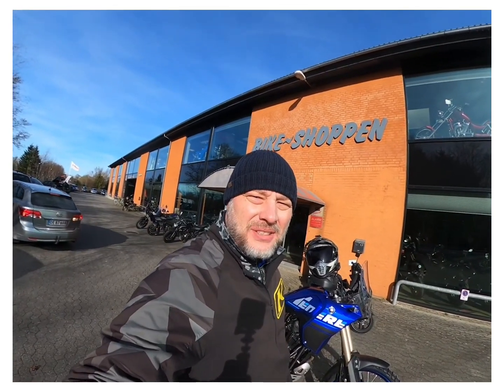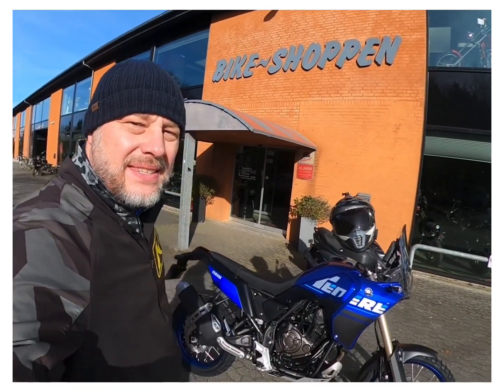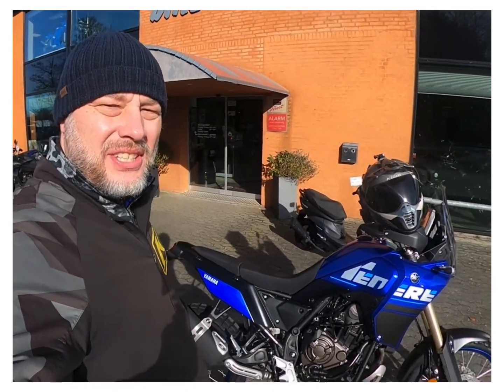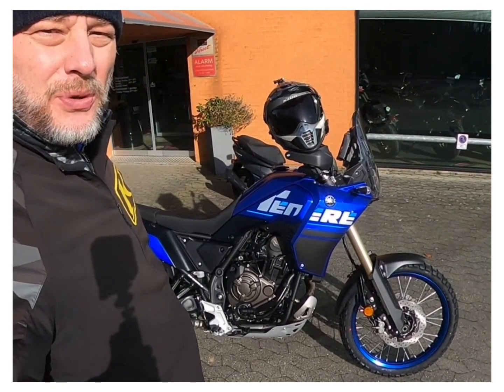Hello, I'm so excited today because I'm picking this beauty up. This is the Yamaha T700, Tenere 700, and this is gonna be my ride for the next few days.